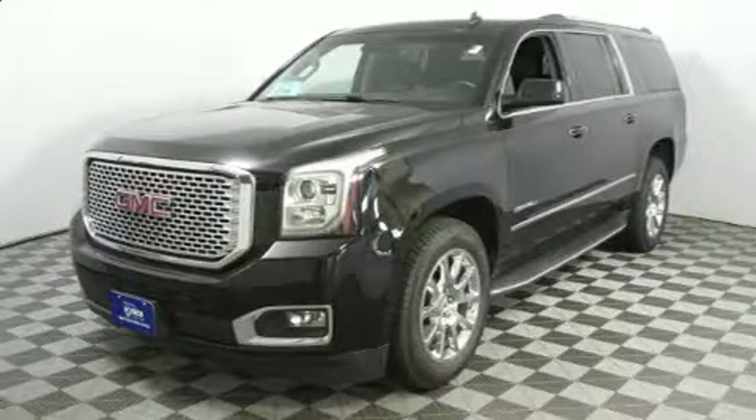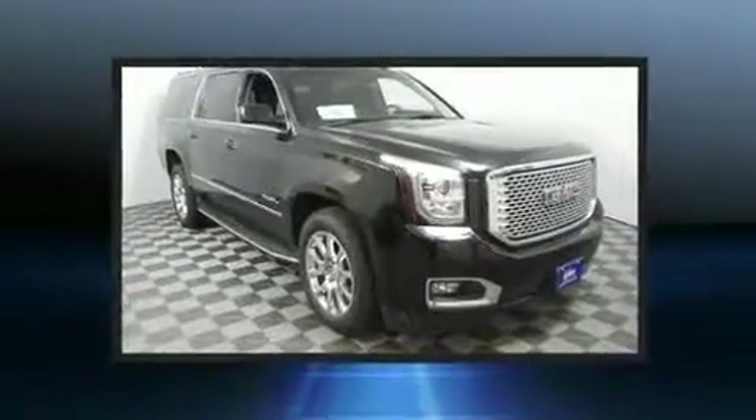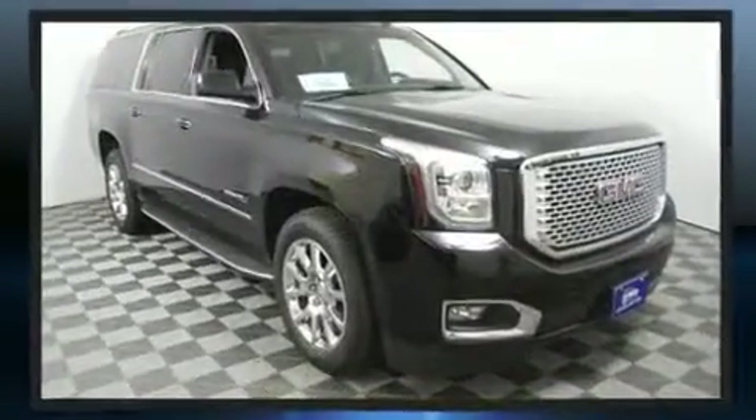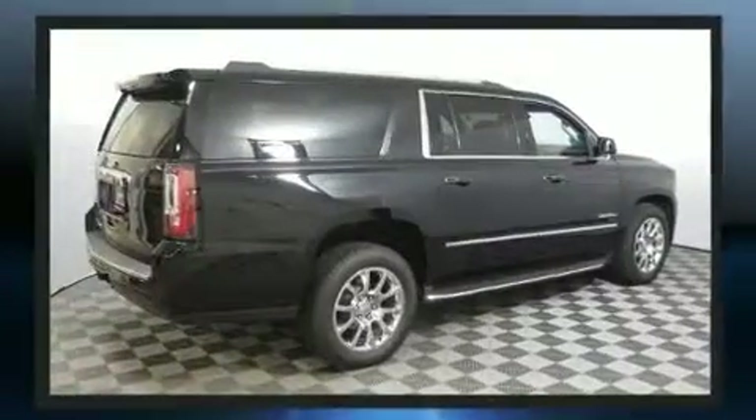Climb inside the 2015 GMC Yukon XL 1500. Under the hood you'll find an 8-cylinder engine with more than 400 horsepower. For added security, dynamic stability control supplements the drivetrain. Four-wheel drive allows you to go places you've only imagined.